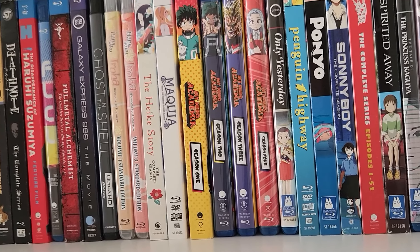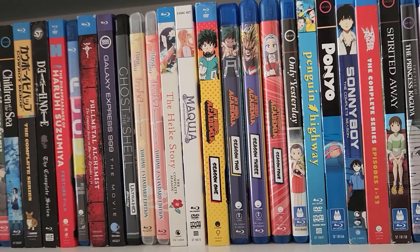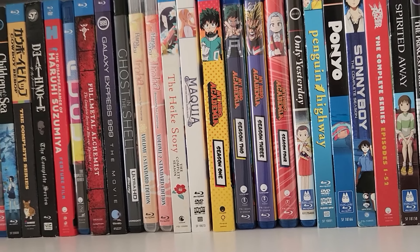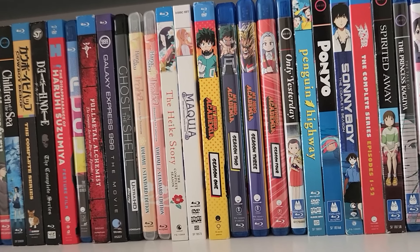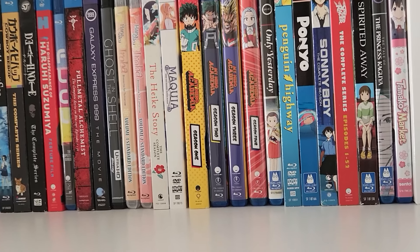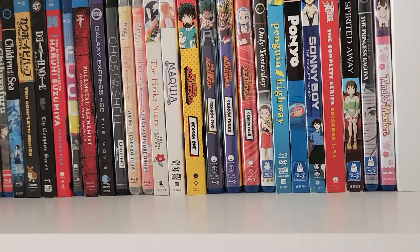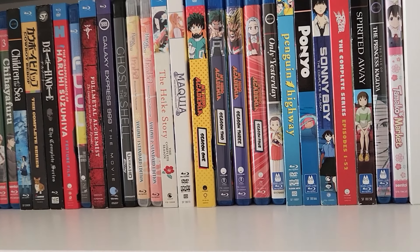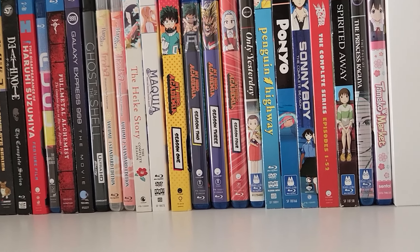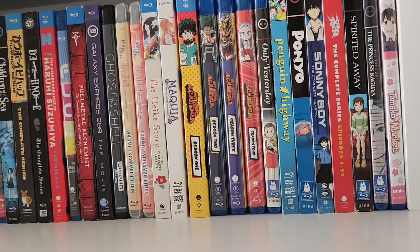Next up we have My Hero Academia, seasons one through four. There was a time when I was really into My Hero Academia — the first shounen I had gotten into in a long time. There's a particular episode in season three that made me cry — really surprised me. Season four was also good. But season five I couldn't really get into, particularly the second half, and I tried watching season six and was just so bored. I completely fell off My Hero Academia, but it was good while it lasted. The first four seasons I think are great.